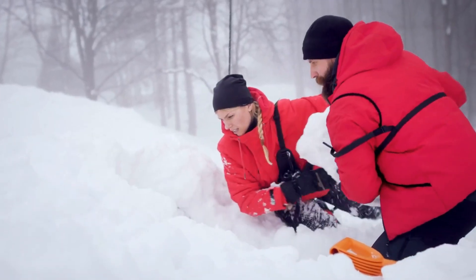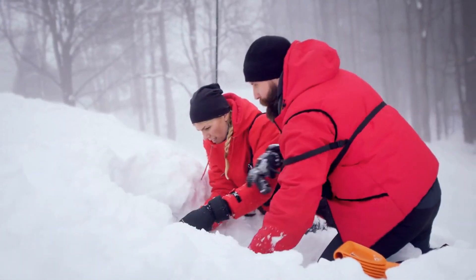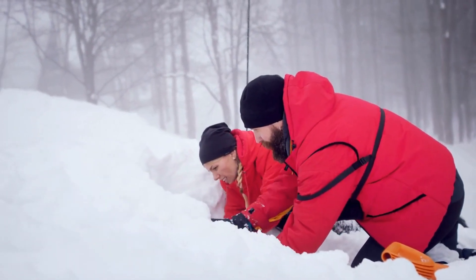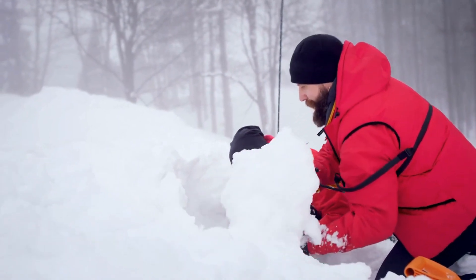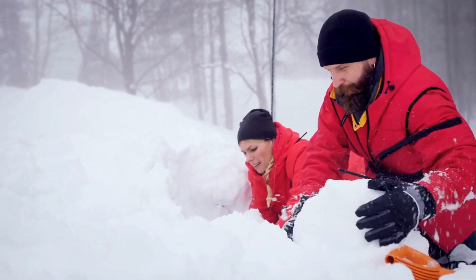Developed by NASA's Jet Propulsion Laboratory in California after the 2010 earthquake in Haiti, the finders can locate survivors underneath rubble or in avalanches, using microwave radar sensors to detect their heartbeat and respiration.